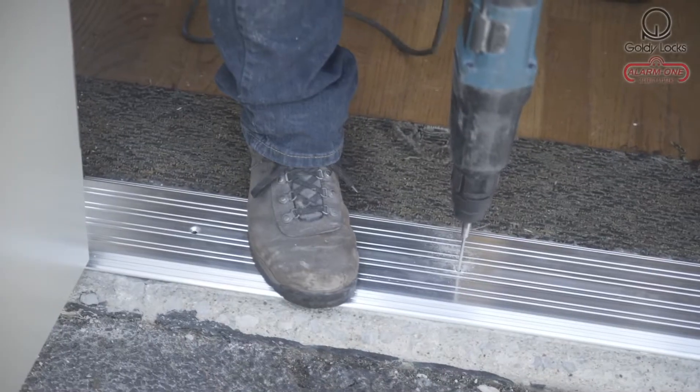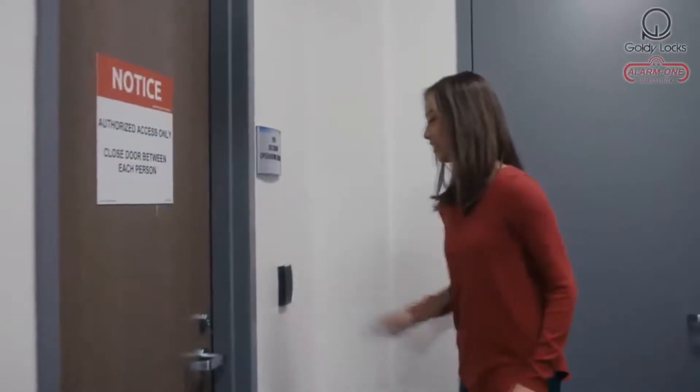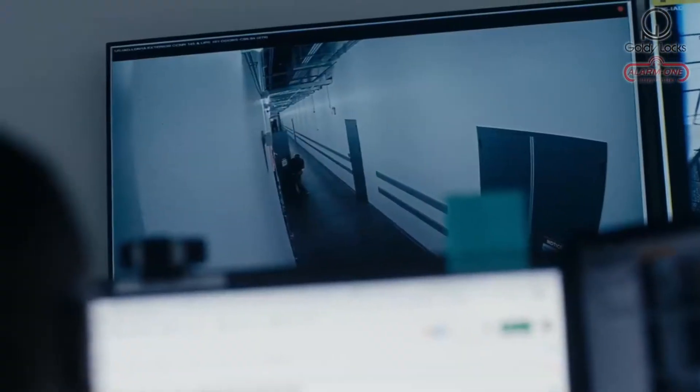At Goldilocks, we will provide all your security solutions like access control, door hardware, home automated devices, deadbolt and security locks, keyless entries, burglar alarms, and security cameras to keep you, your customers, and employees safe and secure, whether it's one door or several.